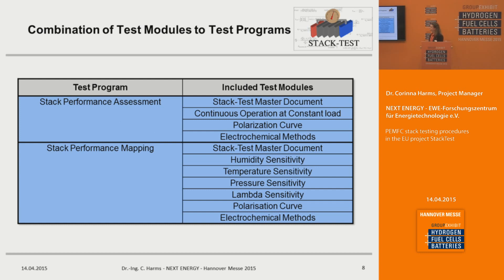Here are two examples for combining test modules into test programs. One test program is called stack performance assessment, where you run the stack at a constant load — for example the nominal operating conditions given by the manufacturer — and characterize the stack by electrochemical methods to get information about the state of the electrocatalyst and membranes. The stack performance mapping gives information about the influence of different input parameters on stack voltage, which can help you develop an optimized polarization curve for your stack.